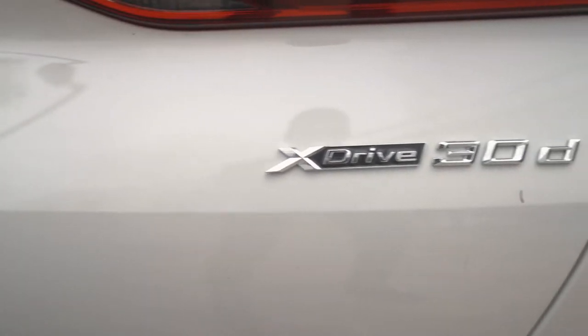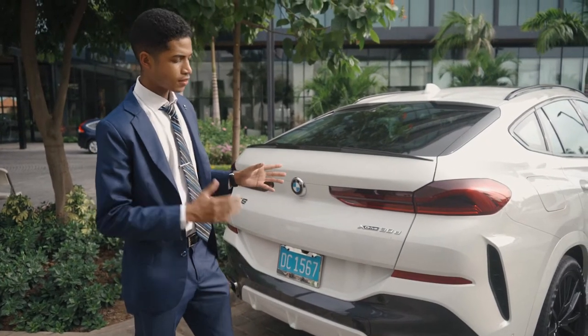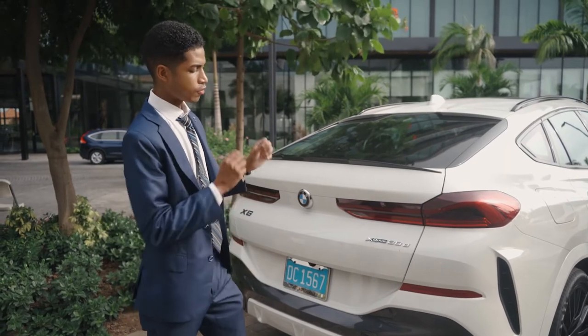Now X-Drive is BMW's way of saying all-wheel drive. This particular X6 is a 60-40 bias, so 60% of power goes to your rear wheels and 40% goes to the front.